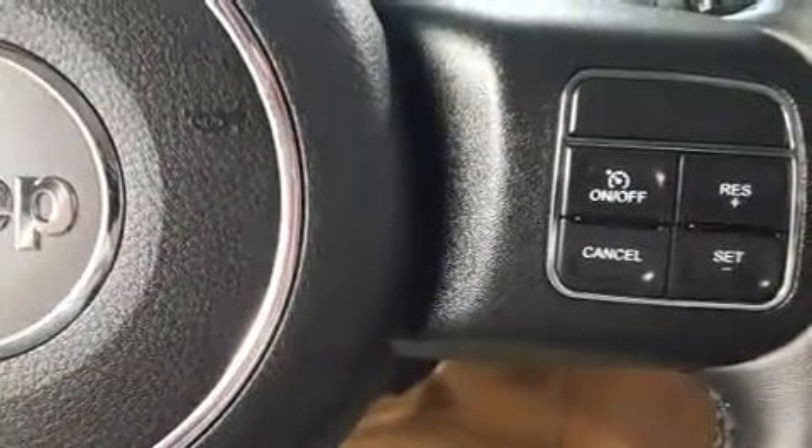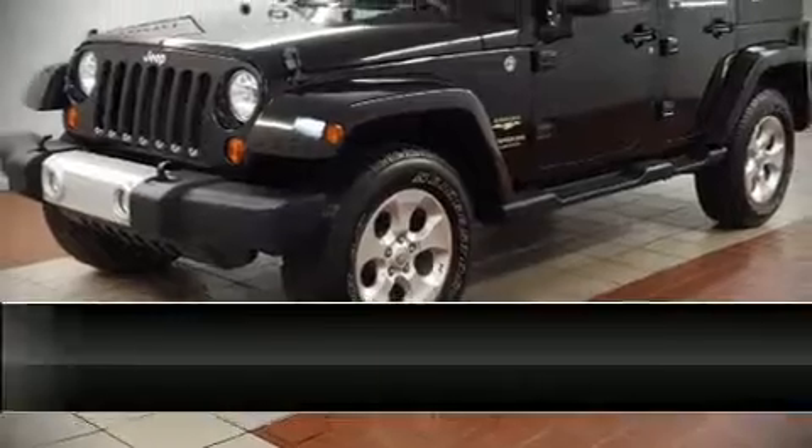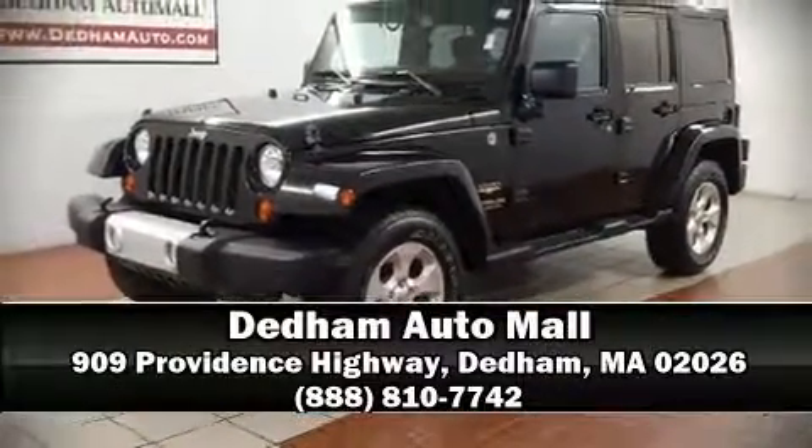It also arrives with a Carfax History Report, providing you peace of mind with detailed information. Stop by our dealership or give us a call for more information. We'll be seeing you soon!